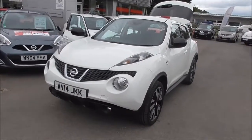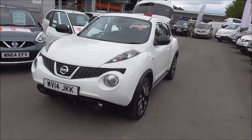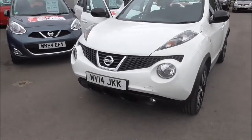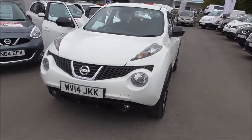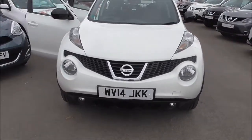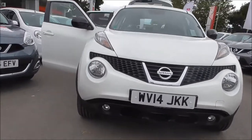In terms of features, we have automatic rain-sensing wipers, body-coloured bumpers, and LED daytime running lights. The car is in fantastic condition. Down here we have the fog lights.